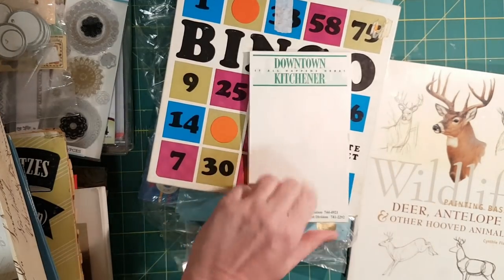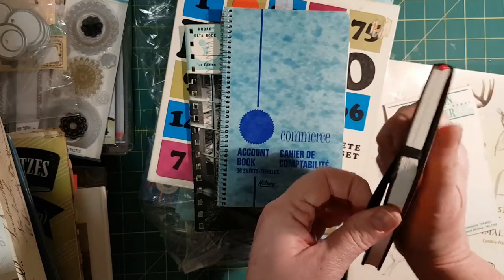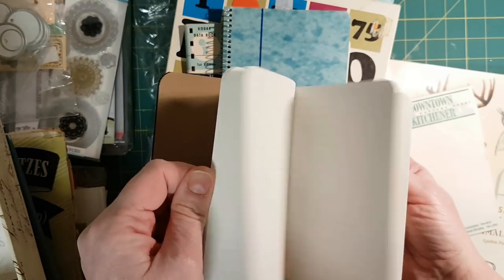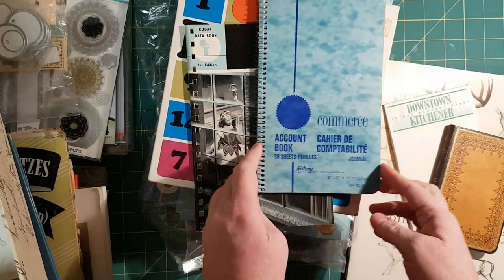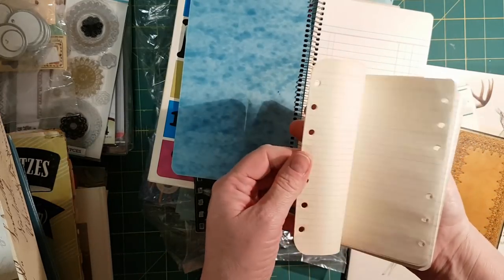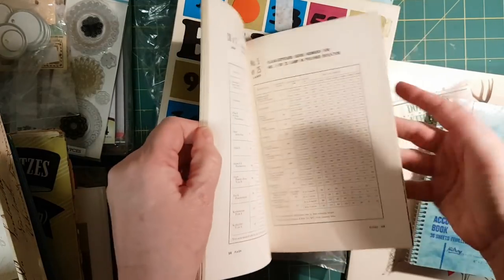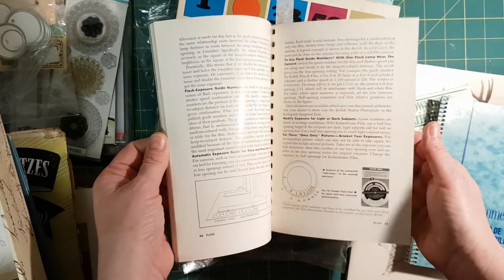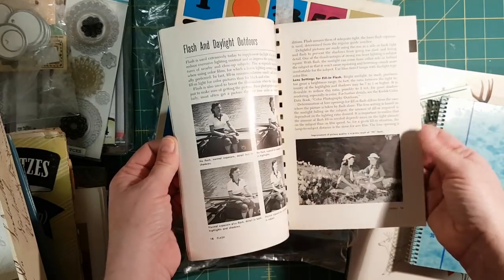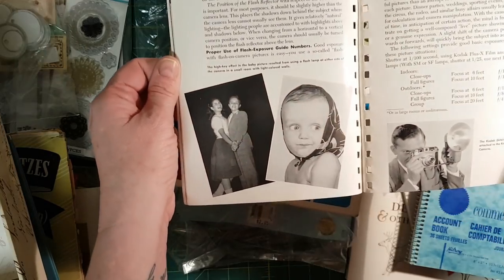Found this notepad for downtown Kitchener. Got this little journal but the paper in it is so nice, so I'll tear that apart. Found this account book — that'll be coming apart. And these little notebook sheets. This is a book from Kodak about how to use a flash. See how hard it was to take a photo? No wonder we didn't have very many — now everybody's got a camera in their pocket. I found that really interesting and I'm looking forward to getting a better look at it.